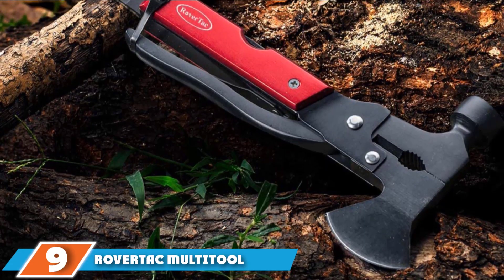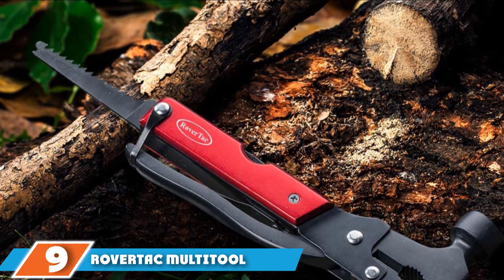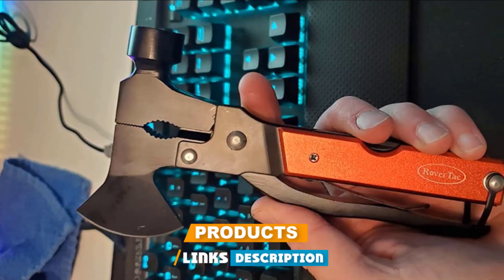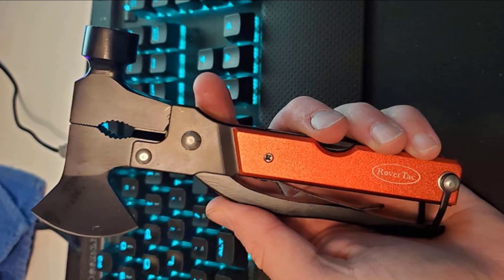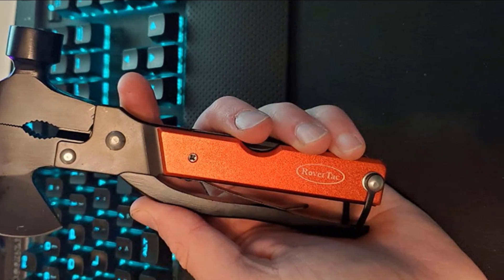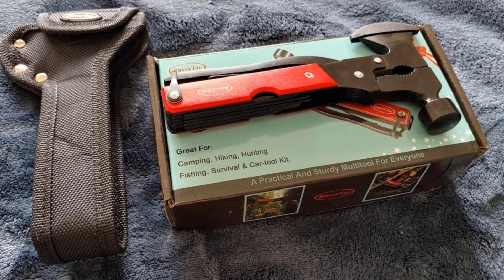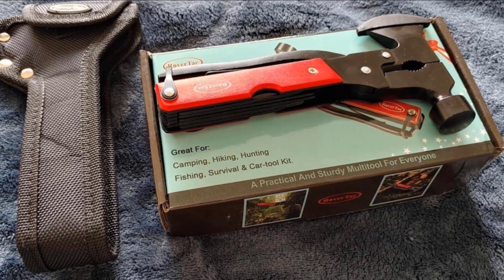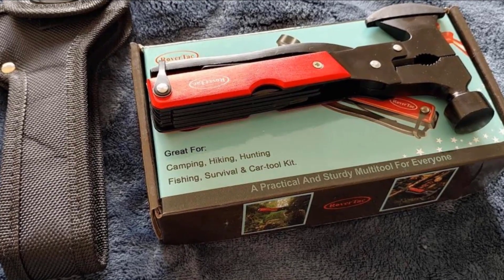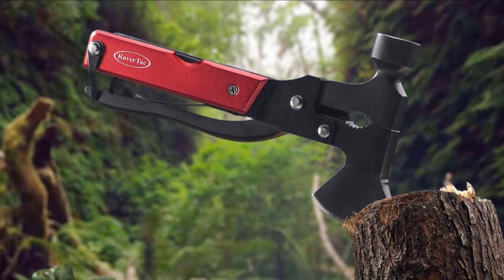At number 9, we have the Rover Tap Multi-Tool. If you're serious about adventure, a standard multi-tool might not be enough for you. What happens if you need to cut through a thick bush or need to build a shelter before night falls? The Rover Tap Multi-Tool is the ultimate adventure multi-tool. As you've probably guessed from the product image, it has a few key features that set it apart. The most notable is definitely the axe/hammerhead — these two tools might make the Rover Tap a little less portable, but so much better in a survival situation.